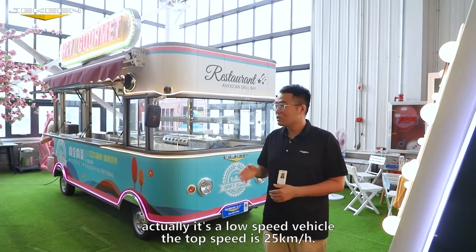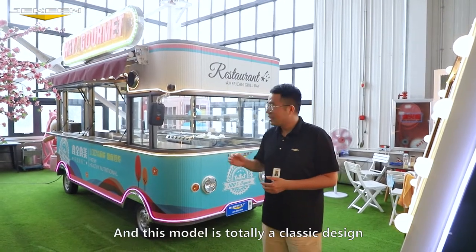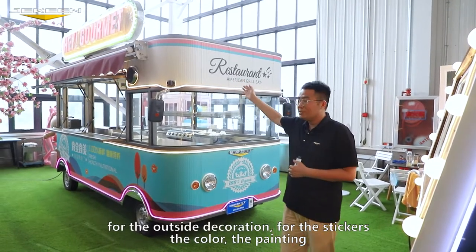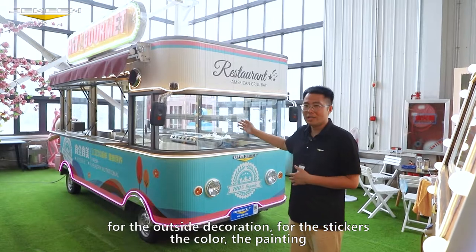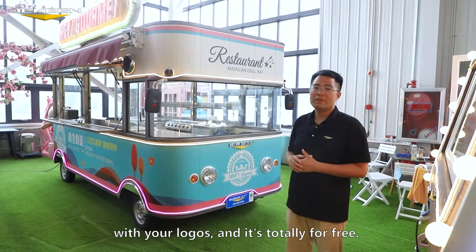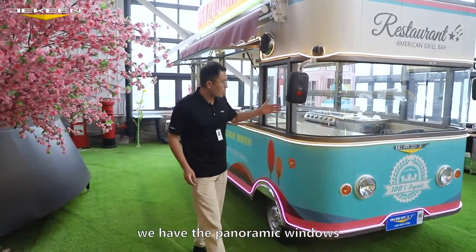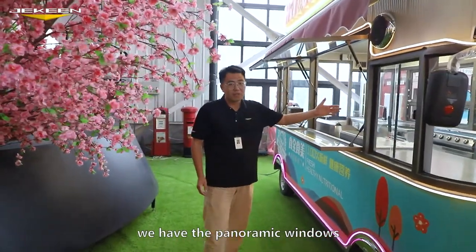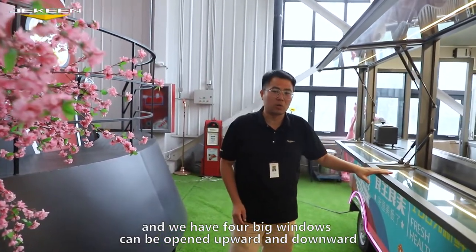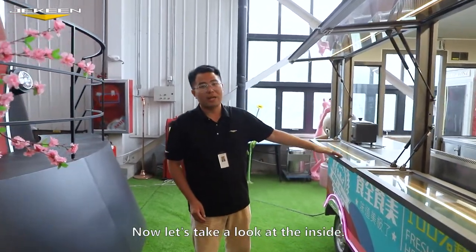This is the electric truck. Actually it's a low-speed vehicle — the top speed is 25 kilometers per hour — and this model is a totally classic design. For the outside decorations, the stickers, the color, the paintings, all of this can be customized with your logos and it's totally free. We have panoramic windows — four big windows that can be opened upward and downward — and this part can be used as your service counter.